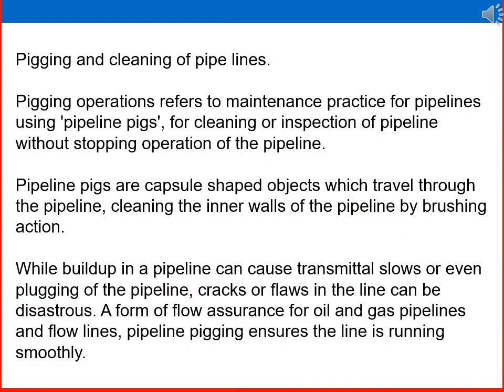Pigging and the cleaning of pipelines: pigging operations refers to a maintenance practice for pipelines using pipeline pigs for cleaning or inspection of the pipeline without stopping operation. Pipelines may develop various issues like corrosion, cracking, bending, or accumulation of debris. Timely cleaning of the pipeline is required without stopping operation to improve pipeline efficiency and performance.